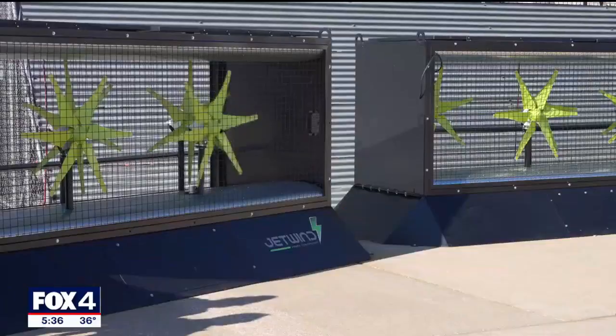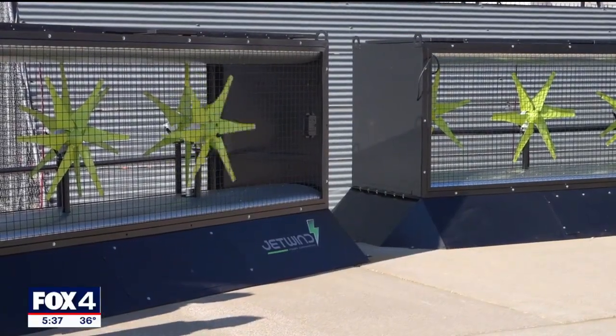As more pods come online and generate more energy, the airport will look at new ways to integrate that energy — allocatable anywhere the airport wants to use it.